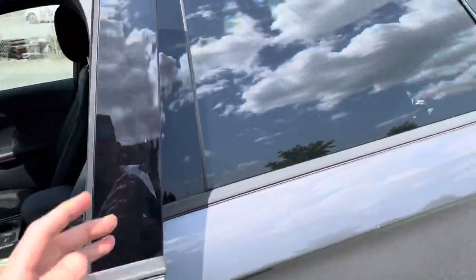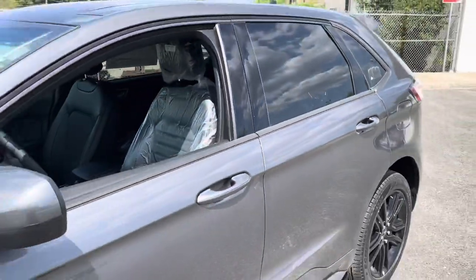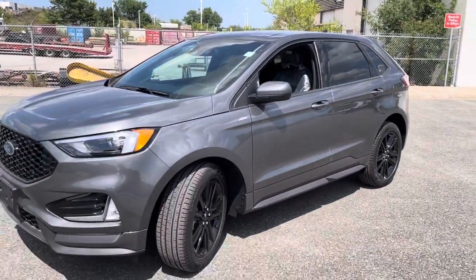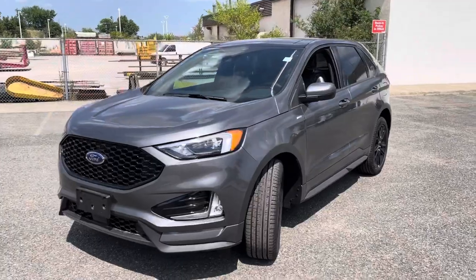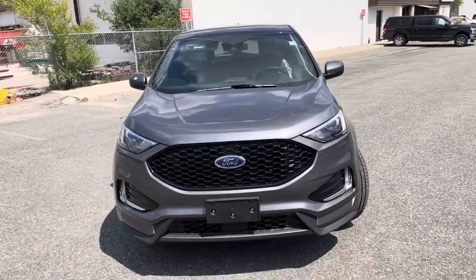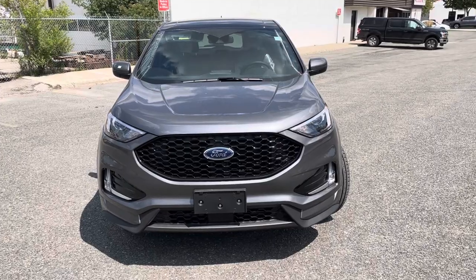There are lots of features in this car. It is available right now. Please let me know if you have any questions and want to come take a look at this beauty at Planet Ford. My name is Danny — see you soon!